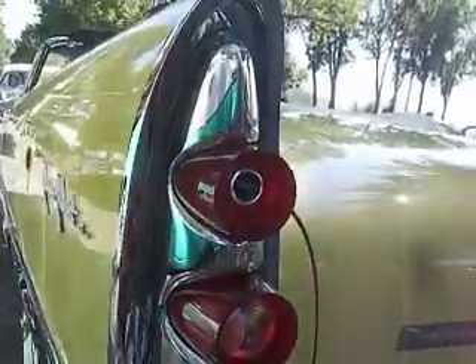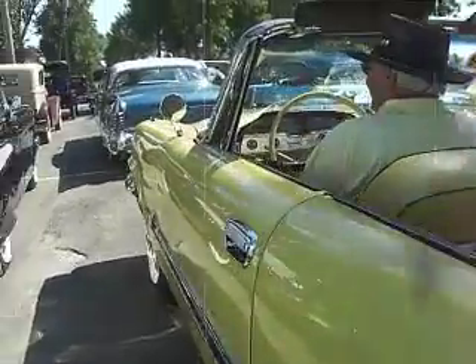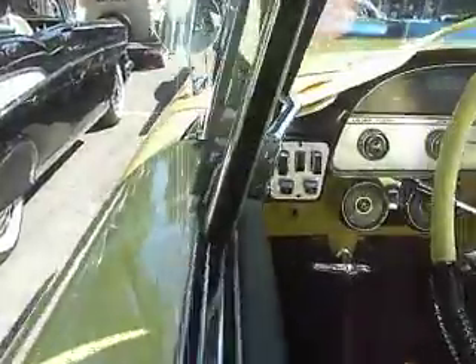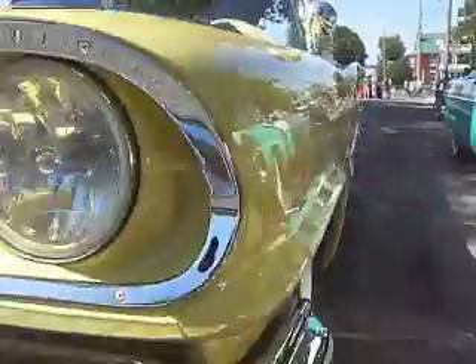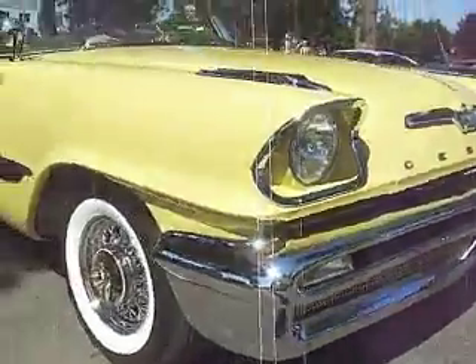FireFlight Hemi with blue dots. Push-button automatic — Automagic transmission right there. What a color. 1957 DeSoto FireFlight. And the guy drives it. This is no trailer queen.